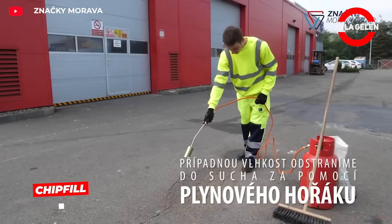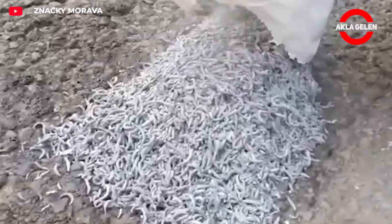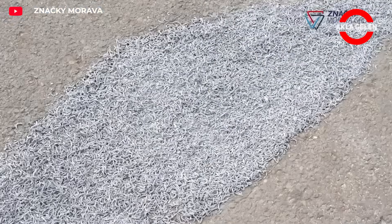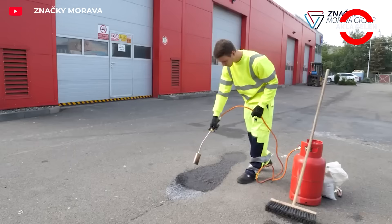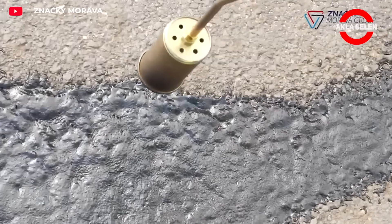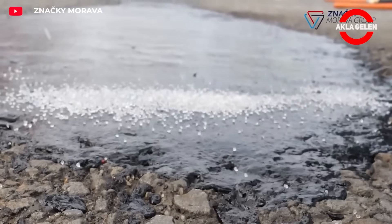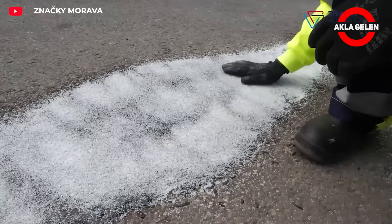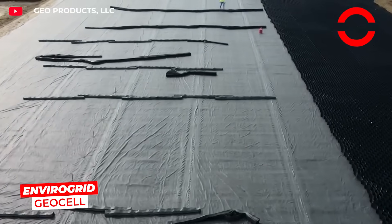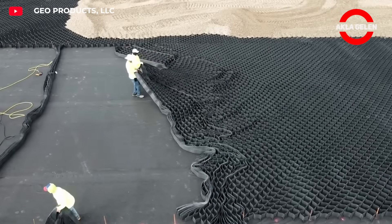Chip Fill is a specialized system that quickly fills cracks in asphalt surfaces by blocking water and air ingress. It prevents cracks from widening and increases asphalt durability. It's easy to apply, doesn't significantly disrupt traffic flow, and reduces road maintenance costs in the long run, offering a practical solution that prevents small cracks from developing into major damage.